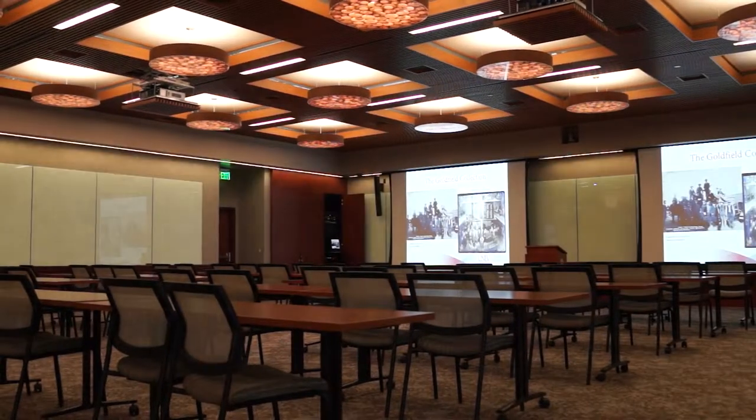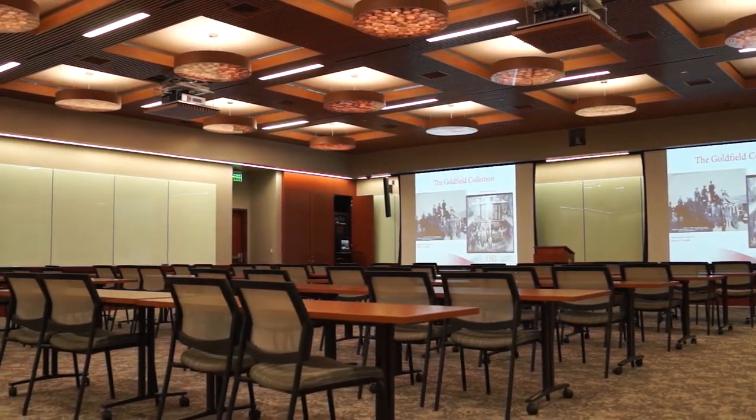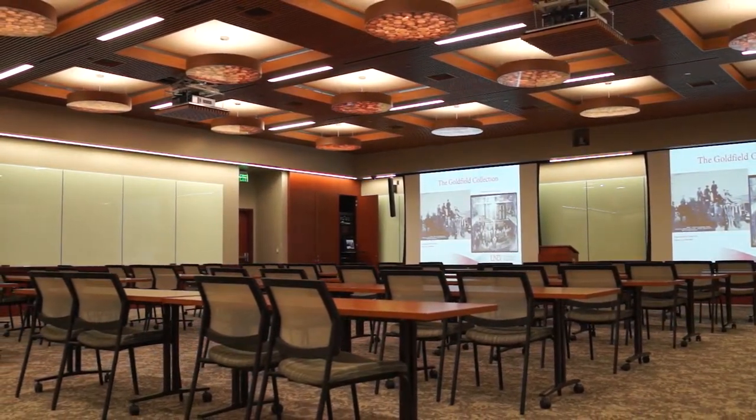Goldfield was designed to be an elegant, beautiful space where we can invite our community in. But you can't do any kind of programming without technology being pervasive, and we didn't want the technology to overwhelm. So it was a wonderful partnership between LGA and our AV group on campus to help design solutions that would hide the technology a bit.